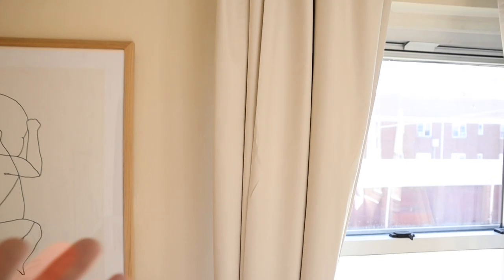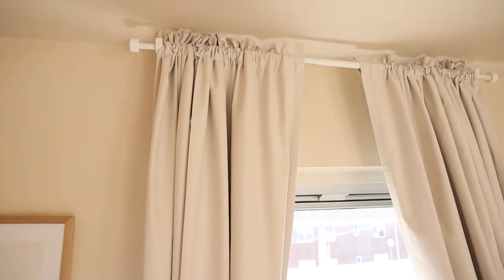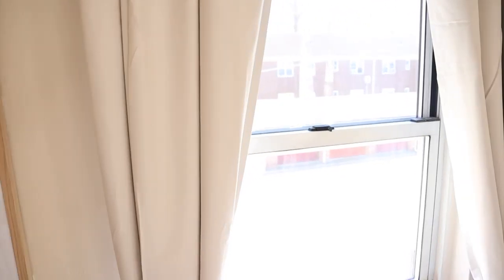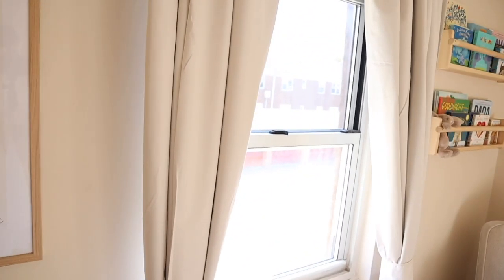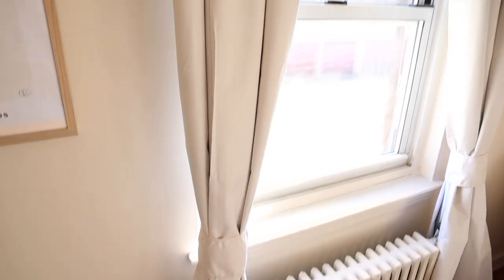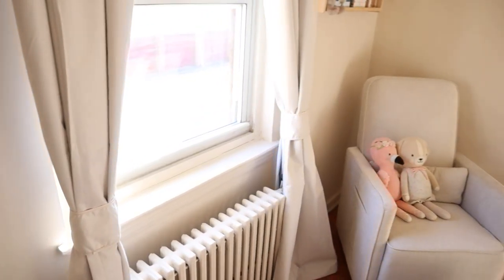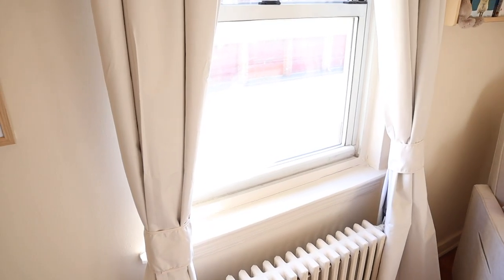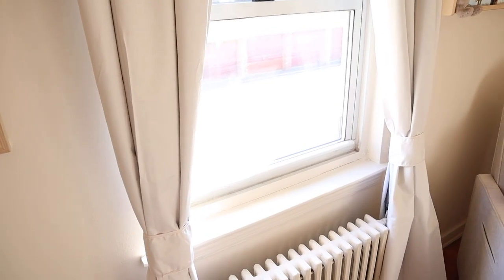Before moving on, I want to mention these curtains. The rod is from Ikea and the curtains are from Amazon — they're blackout curtains in a neutral oatmeal-beige shade. I would have preferred light linen curtains, but I needed blackout because there are no shades on the windows and I needed something for when she's napping. They come with little velcro tie-backs — I thought they'd look cheesy, but now I think they're cute and very easy to open and close.